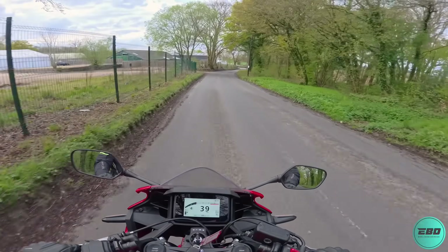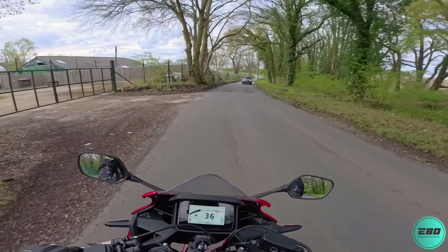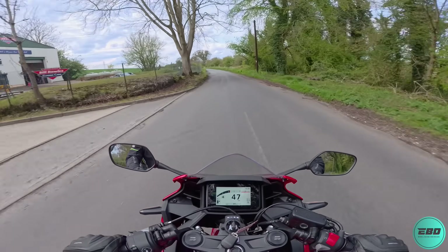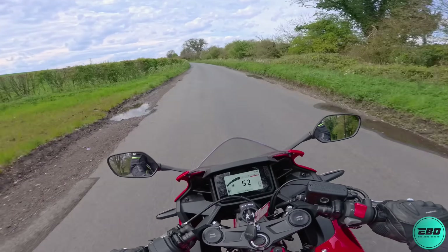It's been raining for literally about a week and this afternoon it stopped — this is the only chance I've really had to ride the bike in the dry.